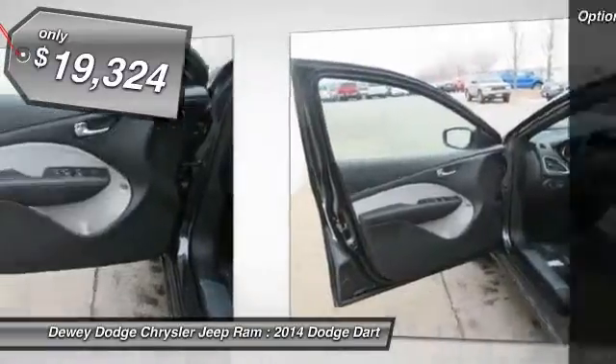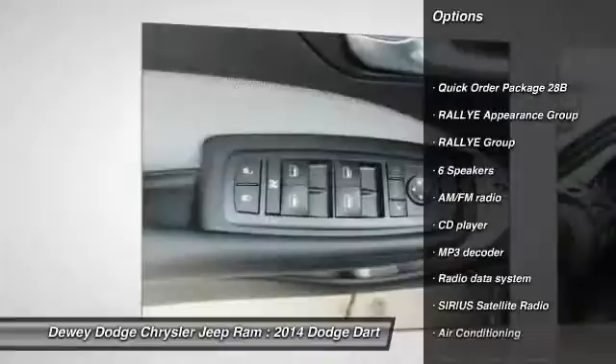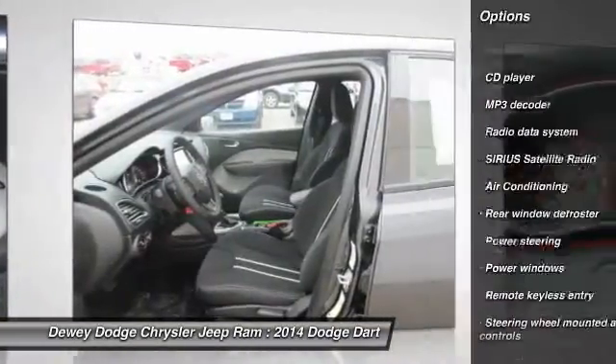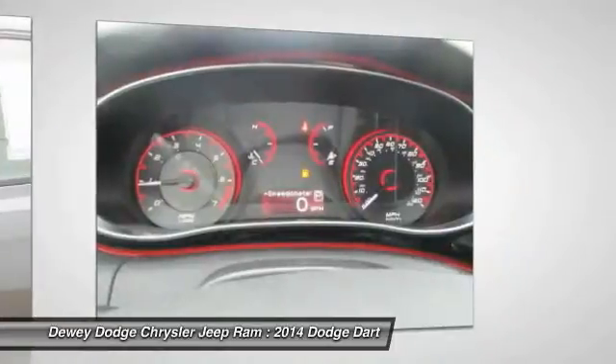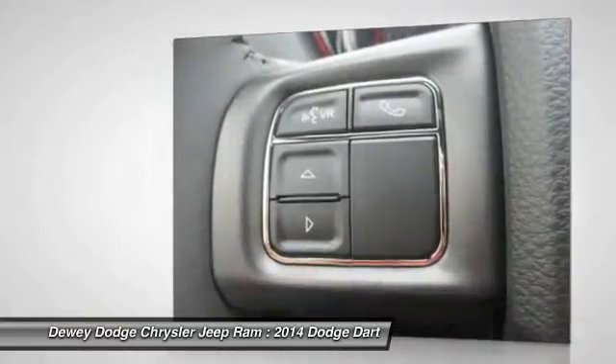Here are some of this vehicle's great options: traction control, dual airbags, air conditioning, front power steering, four-wheel disc brakes, security system, rear window defroster, electronic stability control, power windows, fog lamps.